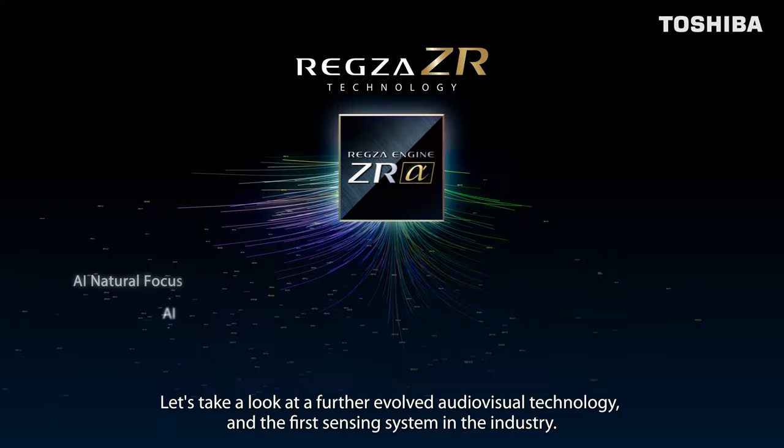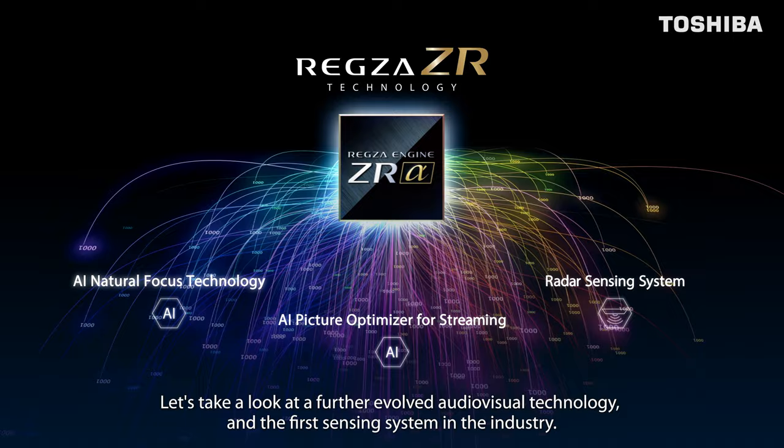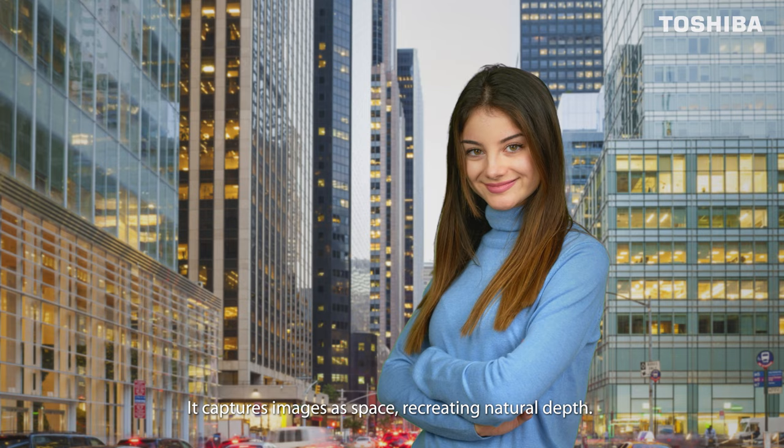Let's take a look at a further evolved audiovisual technology and the first sensing system in the industry: AI natural focus technology. It captures images as space, recreating natural depth.